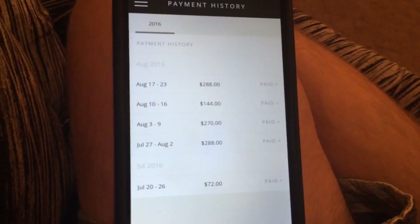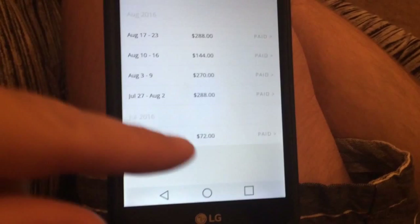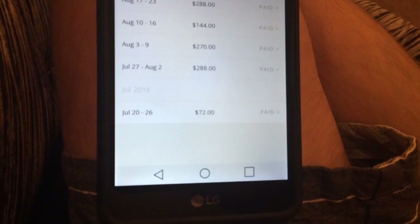That's the first week I started — I just worked one shift. It depends on how many shifts you work that week, but they basically pay you in $72 chunks. You work four hours at $18 an hour, that's $72.